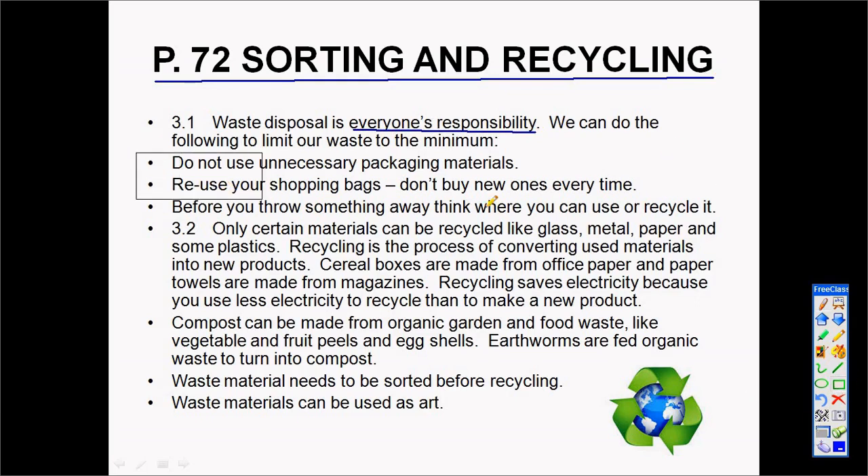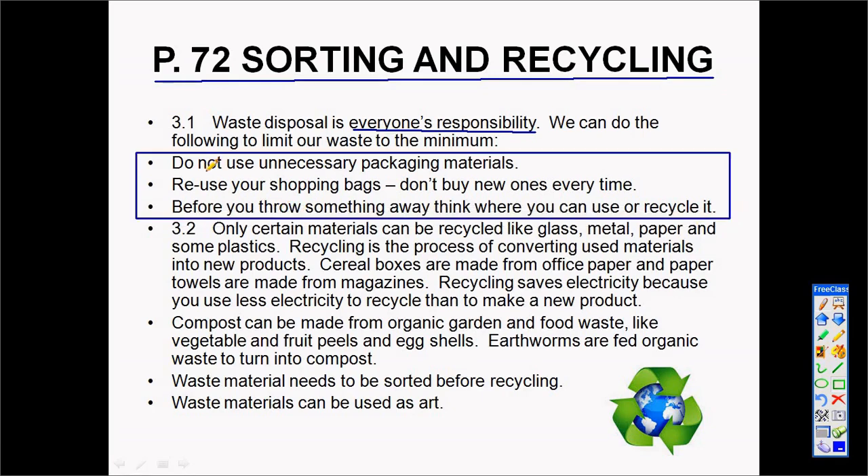This is the responsibility of everyone. The three ways we can take up this responsibility are: don't use unnecessary packaging, reuse shopping bags when you go to a shop instead of taking a new one every time, and before you throw something away, ask yourself — can I use it again or can I recycle it?